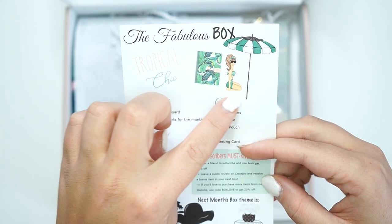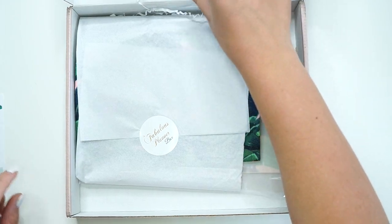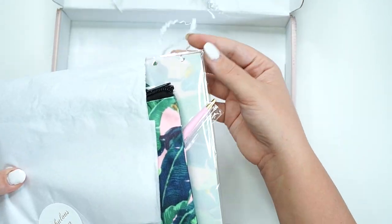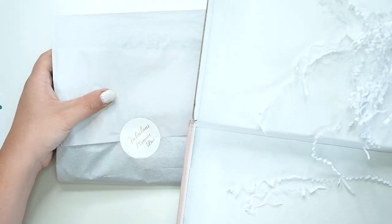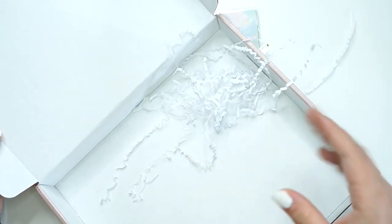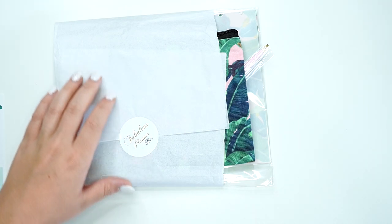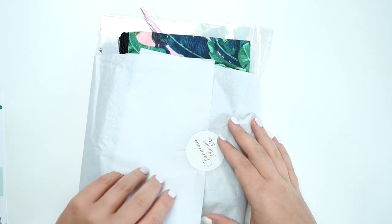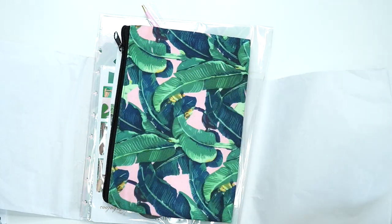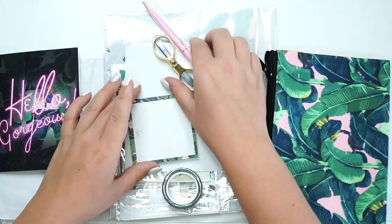So you can see 'Tropical Chick' — that's what this theme is all about. I'm just going to take it all out and then we are going to unbox it. It's in a really cute box and I love the confetti addition — I think that's so cute. I love it when things are packaged so nicely. And the nice tissue paper.